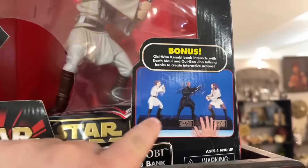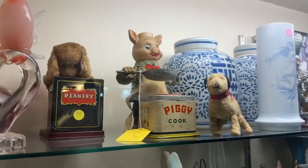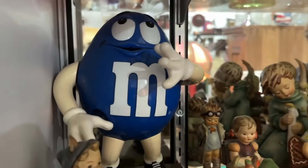I've never seen this type of toy. Apparently you would buy the three of them and then you can make them fight each other — from Star Wars Episode 1. The thing about thrift stores is you'll just see some of the weirdest stuff. Not that this is crazy weird, but it's just like, what is that piggy cook? I feel like every thrift store you always have to see an M&M guy.